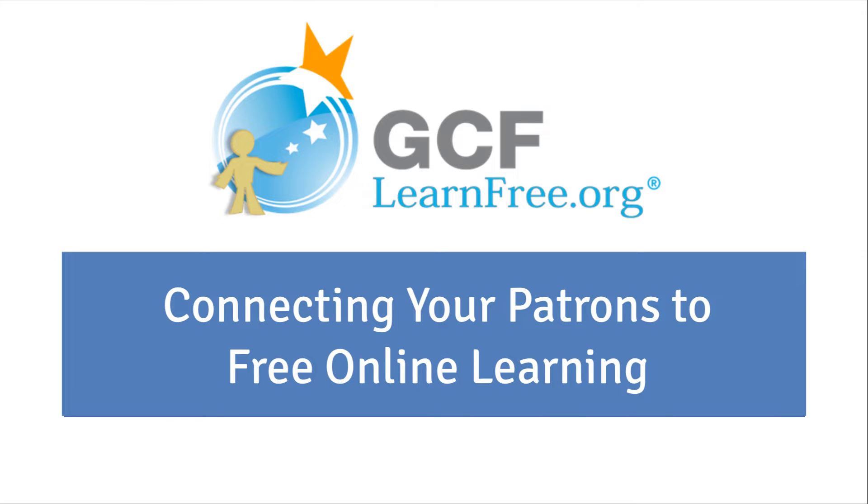Hi, I'm Lisa with GCFLearnFree.org, and today I'm going to talk to you a little bit about our site. We'll do a tour of our website, and then I'll briefly talk about how GCFLearnFree.org has been used by organizations across the country and around the world.